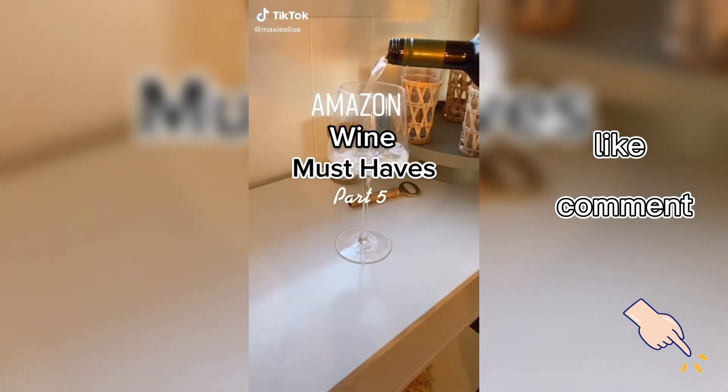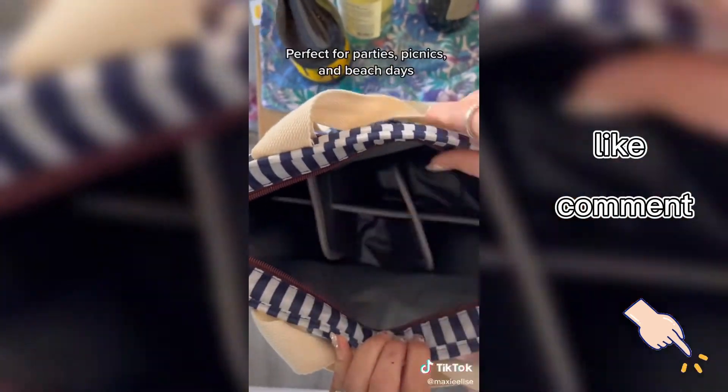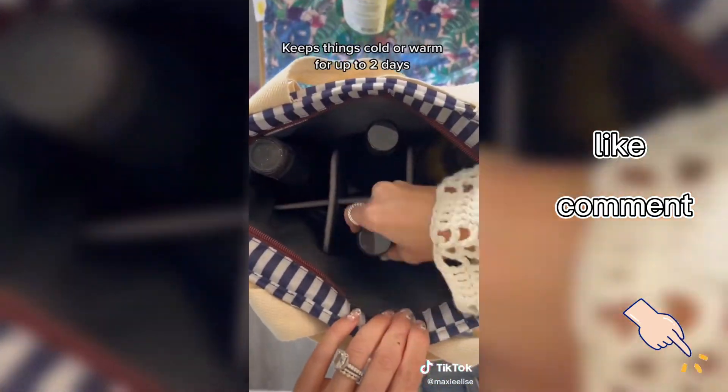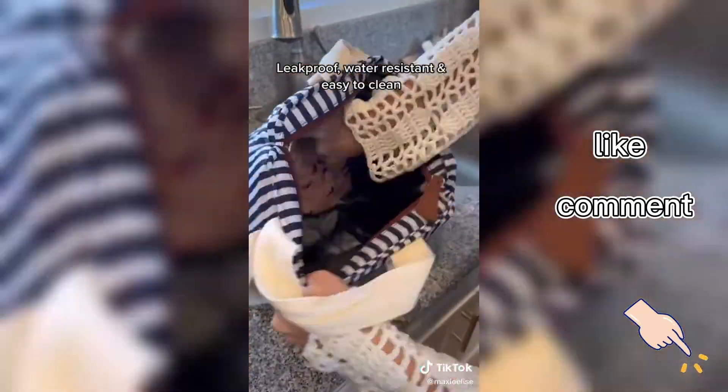Amazon Wine Must Haves Part 5. This cooler tote can fit six bottles of wine, or you can remove the divider for cans and food. It keeps things cool or warm for two days. It's leak-proof, water-resistant, and so easy to clean.